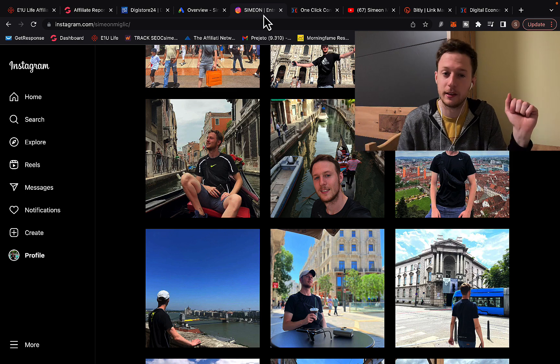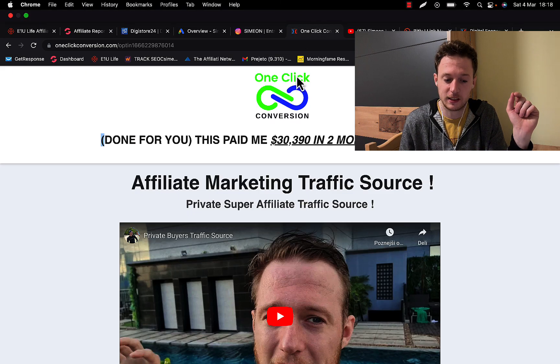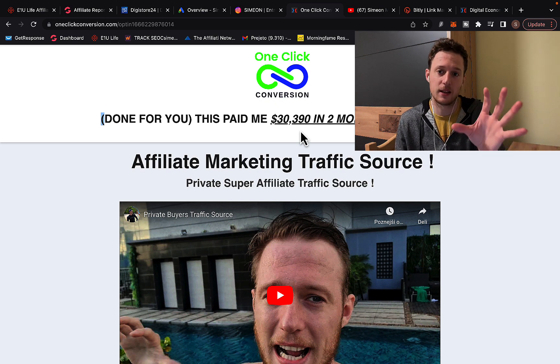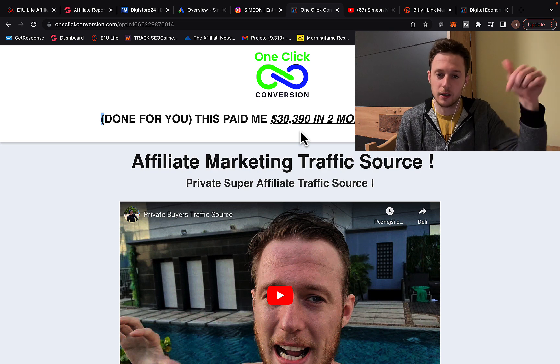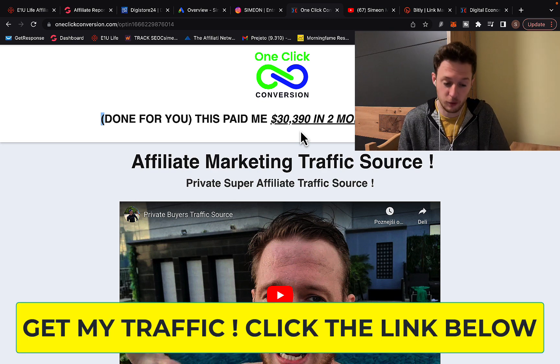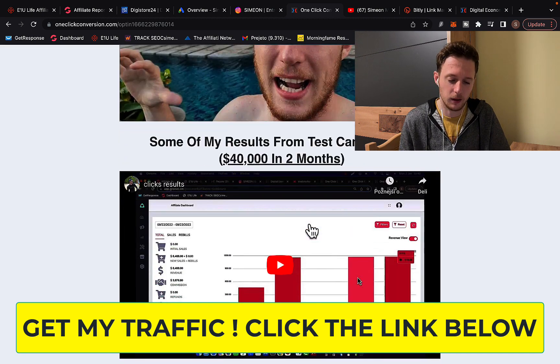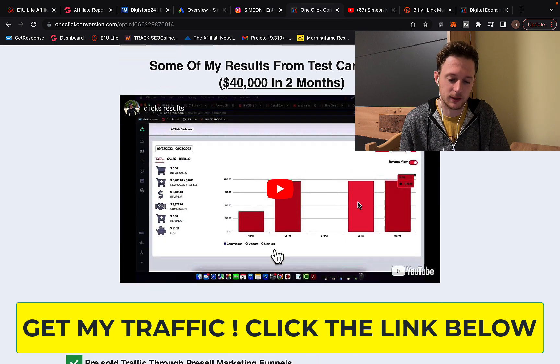If you go ahead and click the first link below the video in the description right now, you will see this page — One Click Conversion. Right here you can tap into my own traffic source and I will send that traffic to your affiliate link. Just click the first link below the video in the description, you will see One Click Conversion. Watch the introduction video and scroll down to see my results and how much money I'm earning.